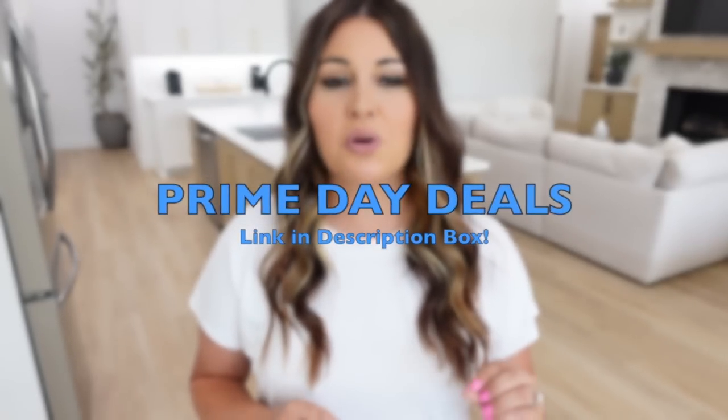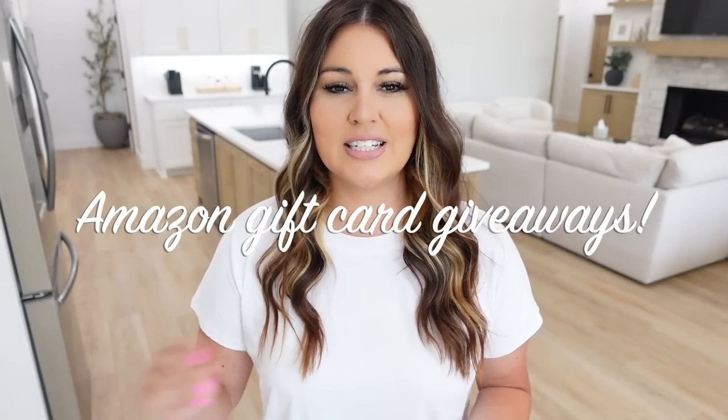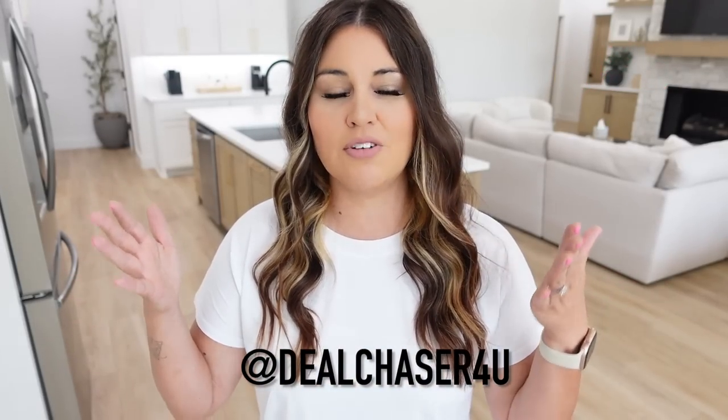Hello guys and welcome to Till Vacuum Do Us Part! Today is Prime Day, and that's why I'm posting this video a day early so you guys weren't missing out. I'm going to have a Prime Day link down below in the description box and we're going to update that as the day goes, so anytime you want to see any of the major deals happening, click on that. I'm also going to be doing giveaways over on Instagram, so make sure you're following Till Vacuum Do Us Part over there, and my husband which is Deal Chaser. Now let's get started talking about these amazing products I have to share with you today.